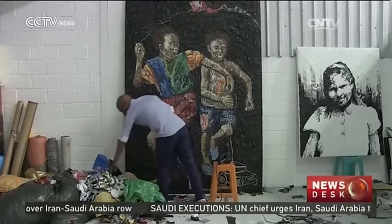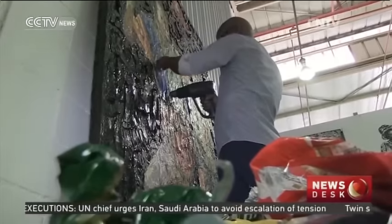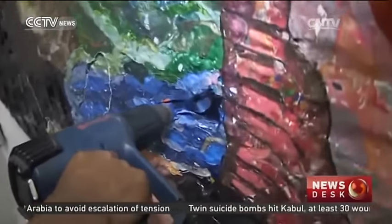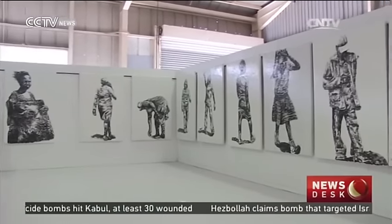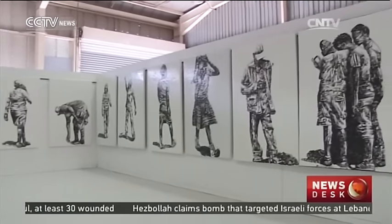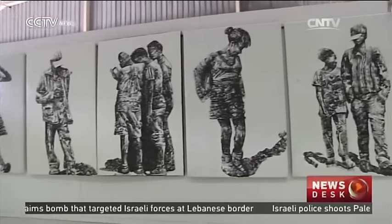Buthelezi began working with recycled plastics in 1991. As a student, he couldn't afford traditional paint, so began experimenting with plastic waste instead. Since then, he's honed his plastic art skills and now co-owns a gallery in Johannesburg's Da Vinci Hotel. Abdel Leroy, CCTV.